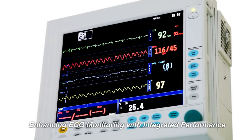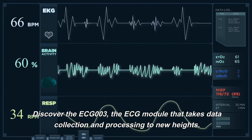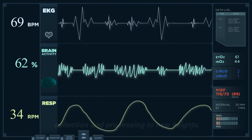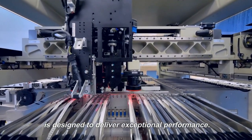Enhancing ECG Monitoring with Integrated Performance. Discover the ECG-003, the ECG module that takes data collection and processing to new heights. With its integrated chip and advanced features, this module is designed to deliver exceptional performance.